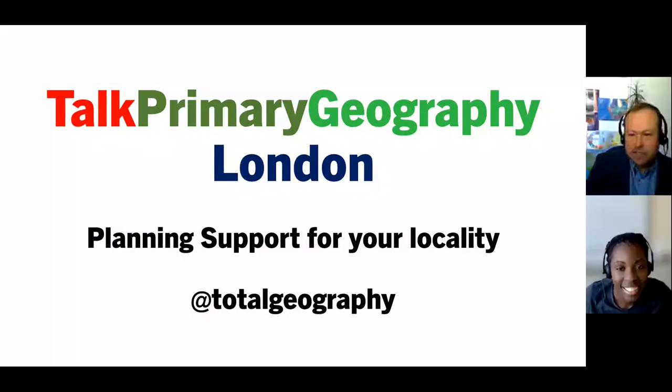First, to talk primary geography: London. This is a video to help you plan and support the teaching of your locality in and around London. Today, we're going to focus on Croydon because Shanique, my co-host today, is from Croydon and works at the RGS.